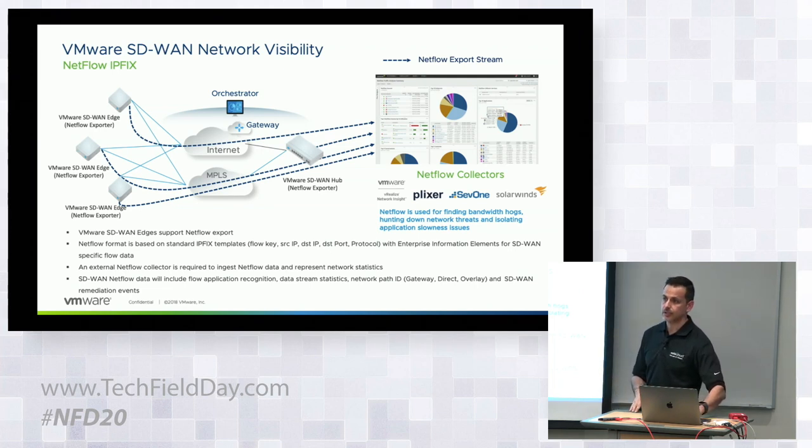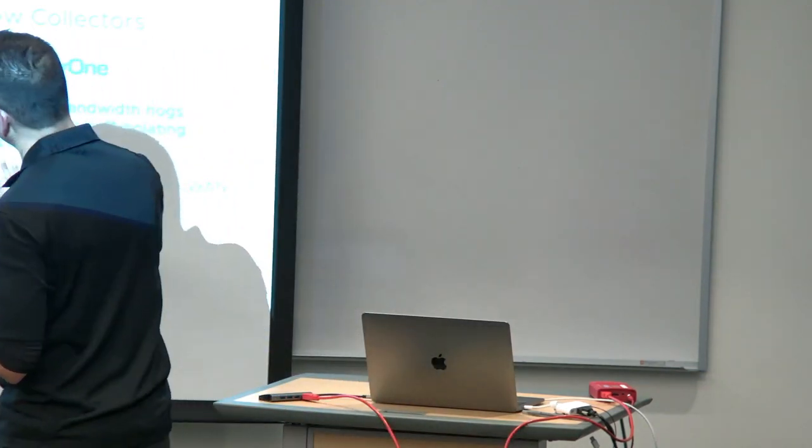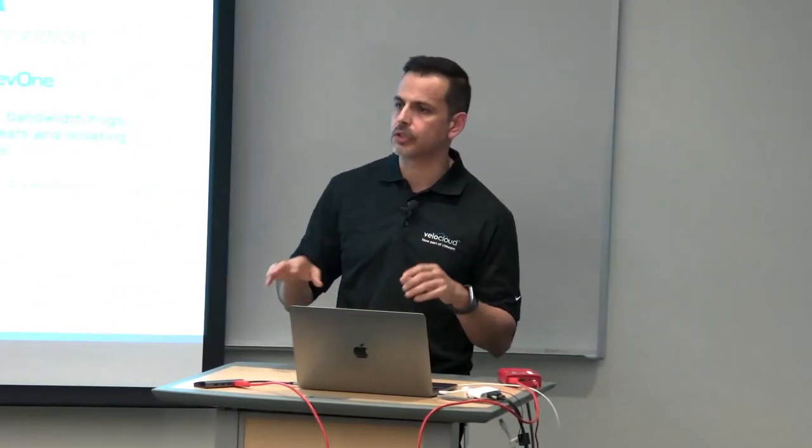Question: other than NetFlow, do you do any kind of underlay monitoring? For example, if your overlay is changing or failing back to another circuit, do you know why? There's another piece to that being done on the VCO which will be covered separately. From the NetFlow perspective specifically, what we've described is what we're exporting by end of March — there will be other enhancements but those are still to be defined.